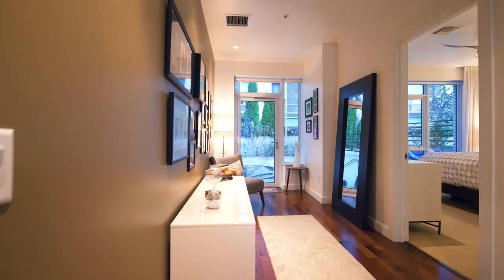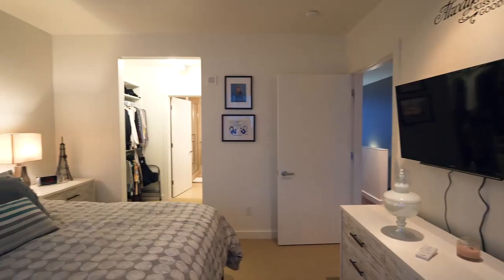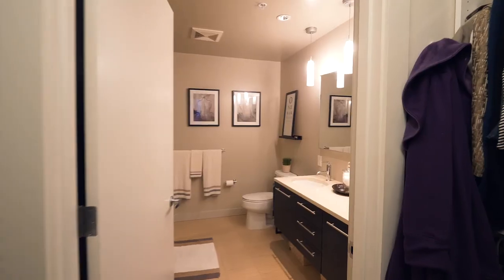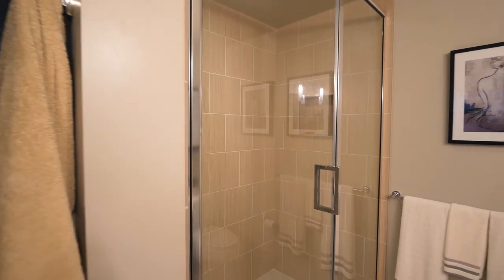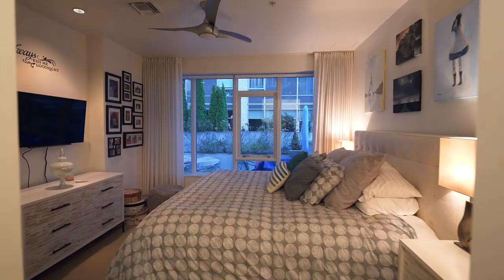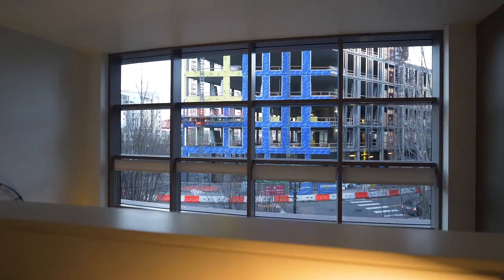On the third level, you'll find a private master suite with oversized windows for ample natural light. A pass-through walk-in closet leads to the spa-like master bath with luxurious finishes and an oversized shower. An office nook overlooks the great room and offers sweeping city views.